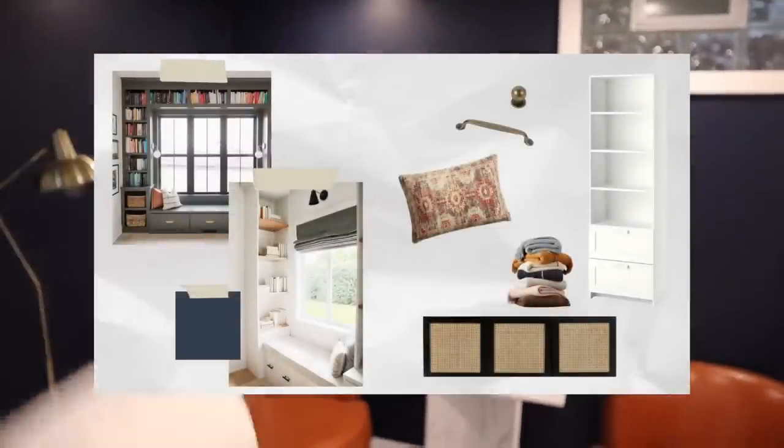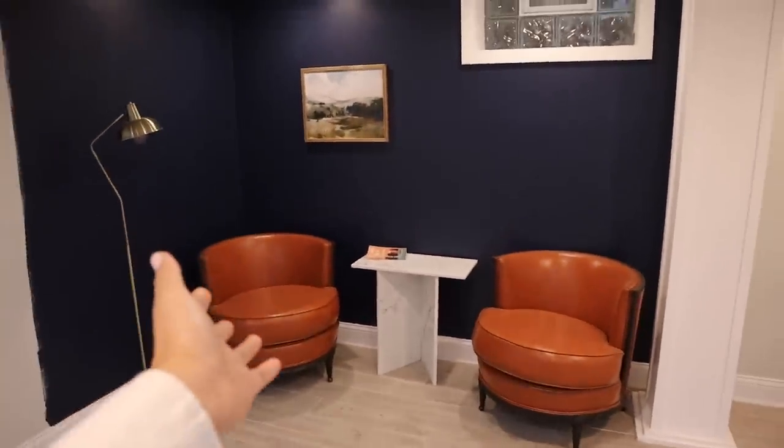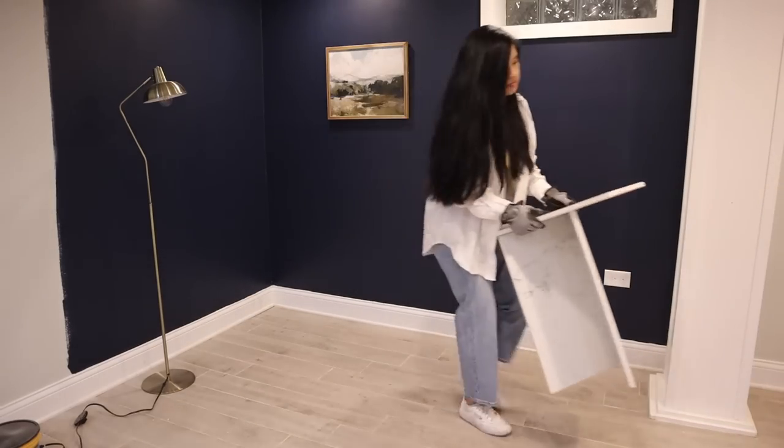So I grabbed a bookshelf, which I'm going to put on the left side over here, and then the bench is going to go right next to it. I think I'll put a little bit of artwork or something on the walls. I think it's going to upgrade this area so much more and work better with the layout that I have in mind. I'm going to clear everything out, build some furniture, and then get to painting.